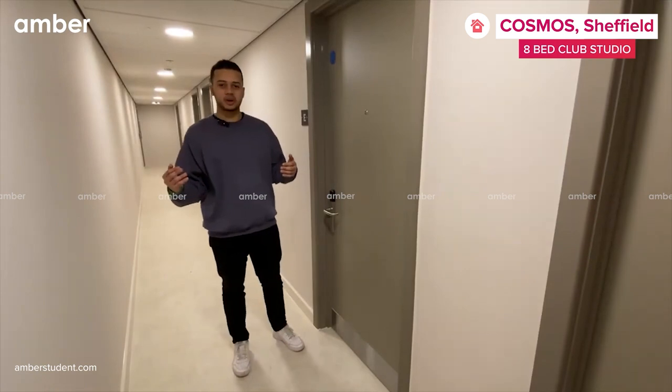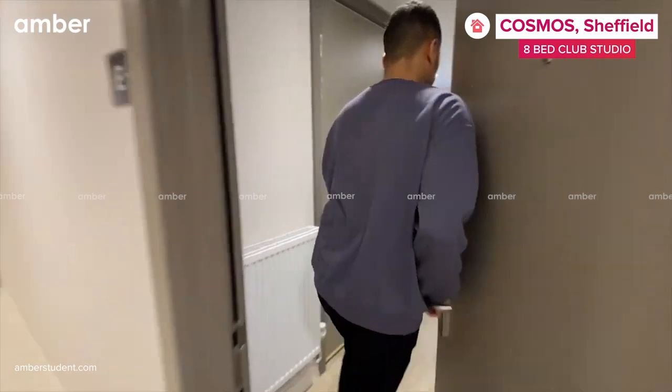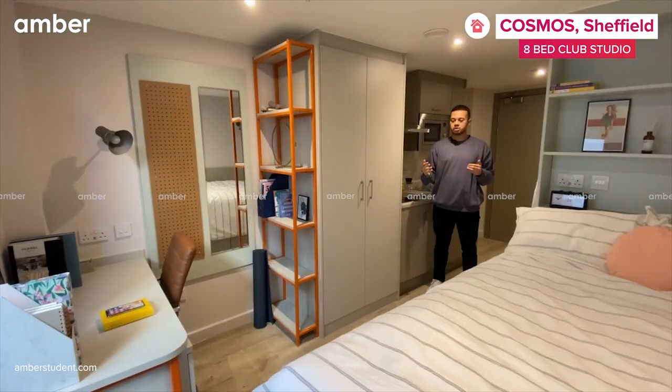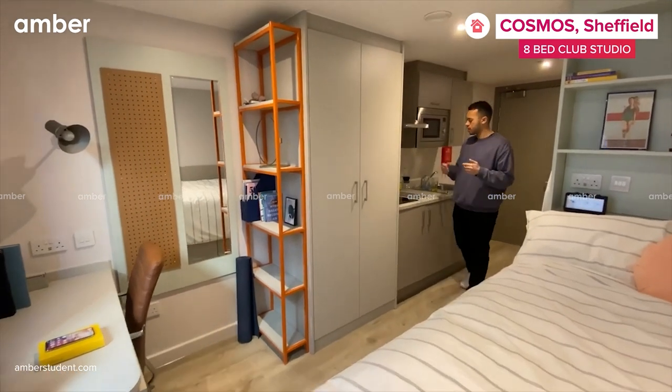So this is what our club studios include. The club studio includes a desk, a chair, a spacious wardrobe, and a kitchenette.